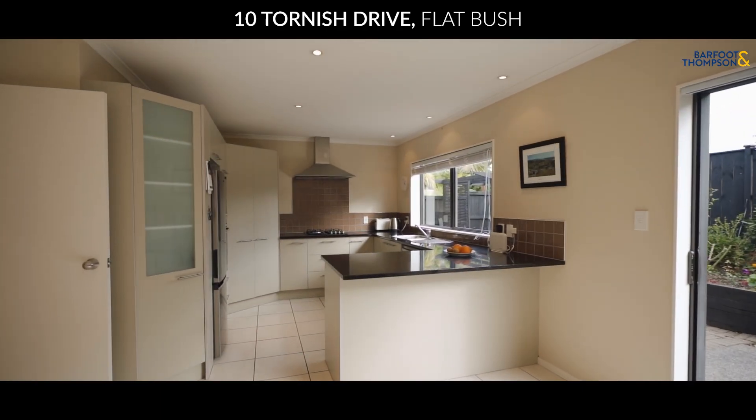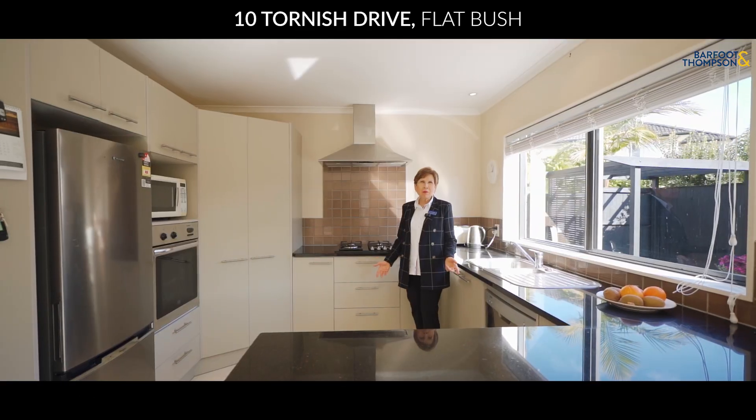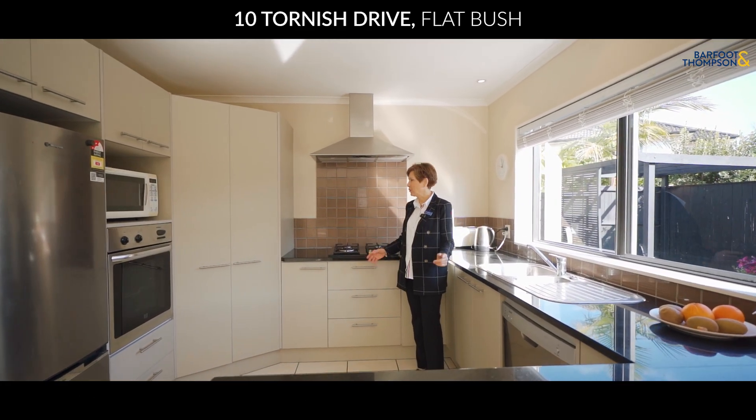Check out this large modern kitchen — a chef's delight with plenty of storage and workspace. I can see myself making delicious meals in this beautiful kitchen.